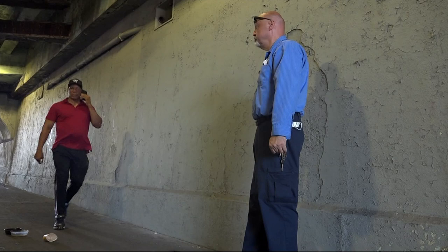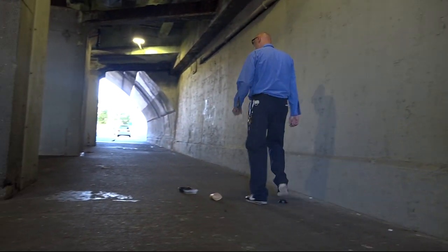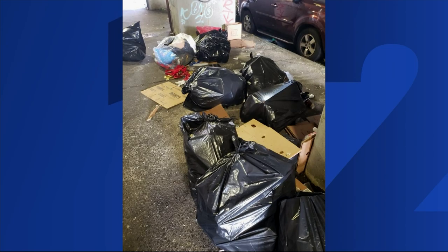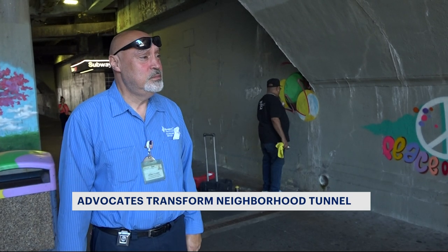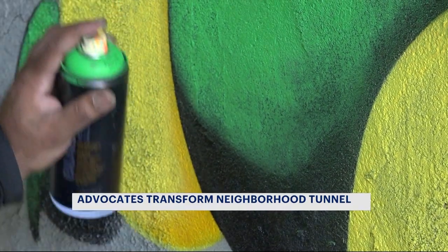I just had to do something. For years, community advocate Sidney Flores says this pedestrian tunnel on East 174th Street was a neighborhood blight with graffiti-filled walls, garbage thrown about, and a lingering stench of urine. Fed up with the unsightly condition, Flores decided to take matters into his own hands and improve the look of the commuter tunnel.